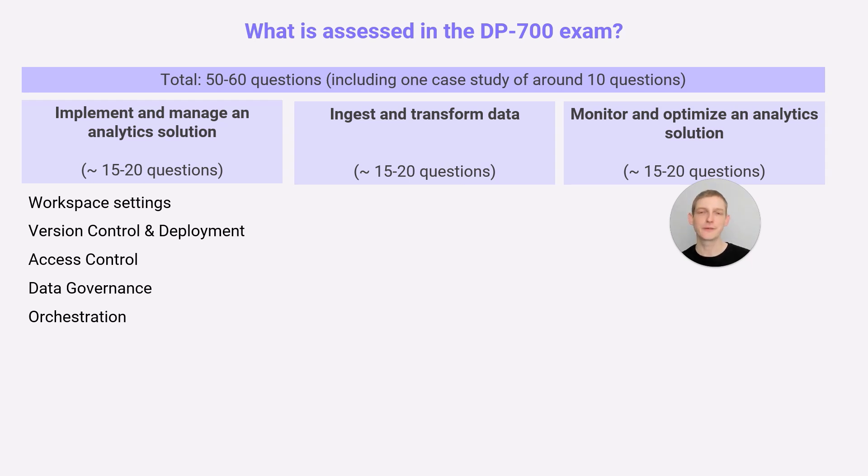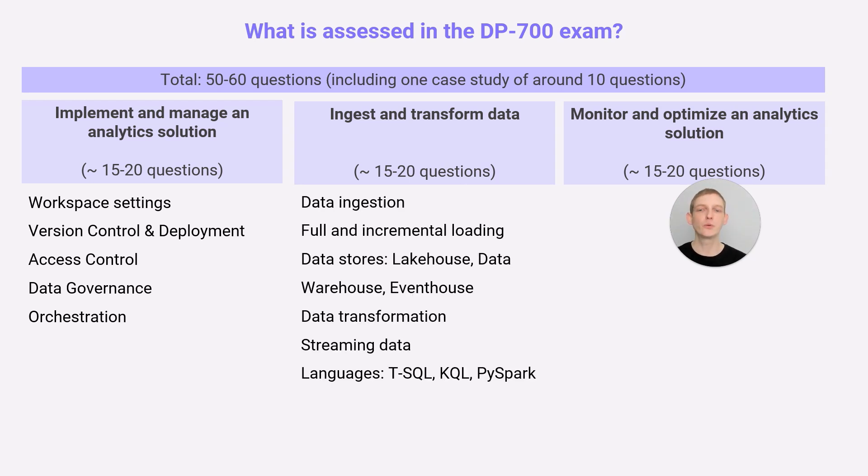The final category in the first section is orchestration. This was partly assessed in DP600, but it goes to more depth in DP700. You need to know more about how to use particular activities and also broader orchestration patterns — what are the different patterns you might see and use in a company solution? The middle category is really weighty in terms of big topics, but be careful because there are only 15 to 20 questions — arguably a lot more is crammed into it.